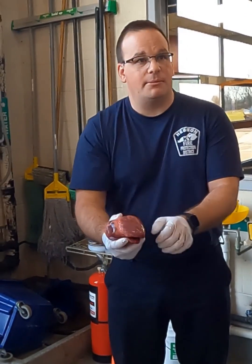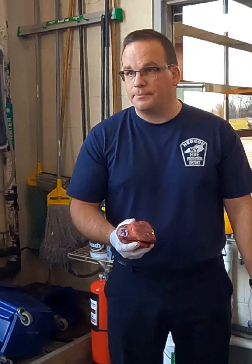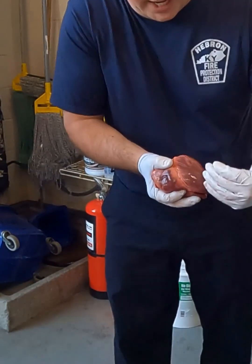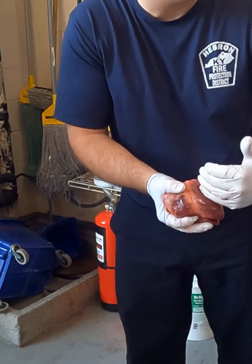If I have ST segment elevation in V3 and V4, what type of MI is that? Anterior — an anterior wall MI. So I have an infarction of my anterior wall of my left ventricle.